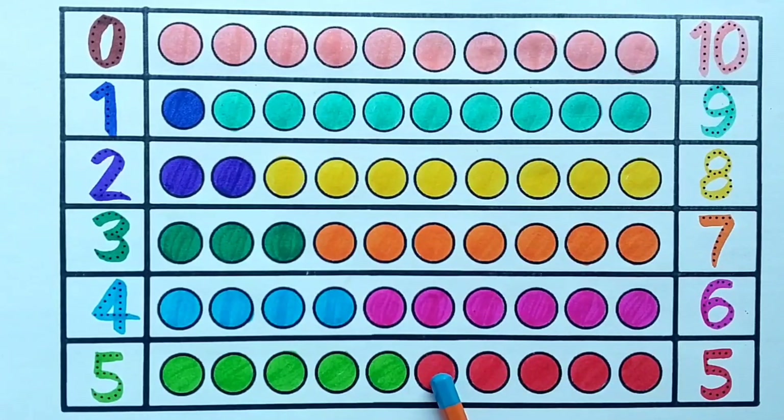Five — one, two, three, four, five — five red balls. Five plus five is equals to ten. Six — one, two, three, four, five, six — six pink balls. Six plus four is equals to ten. Seven — one, two, three, four, five, six, seven — seven orange balls.